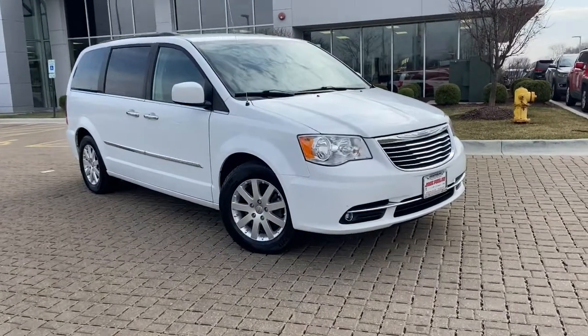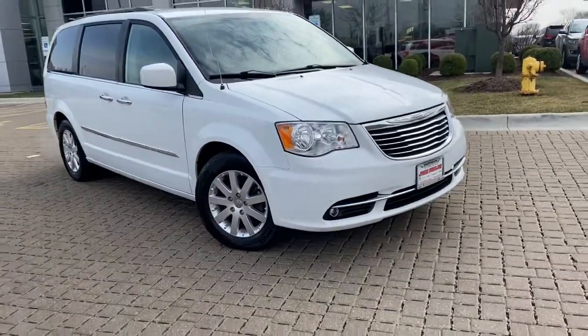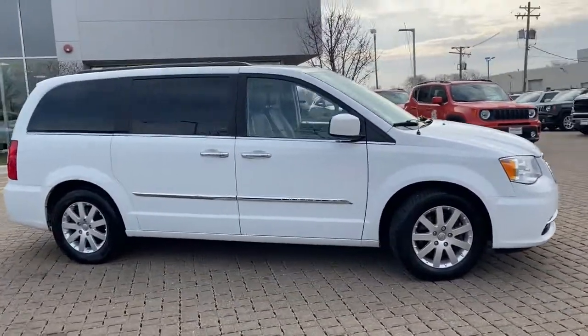Go home happy with the 2015 Chrysler Town & Country. With less than 90,000 miles on the odometer, this vehicle stands out from the rest.